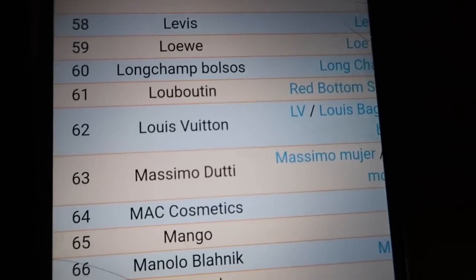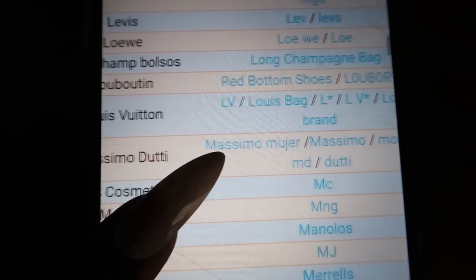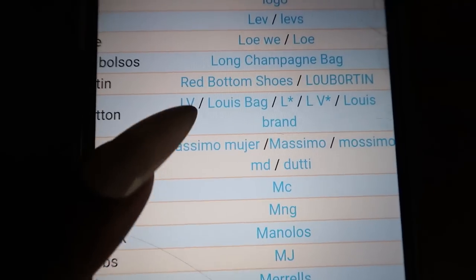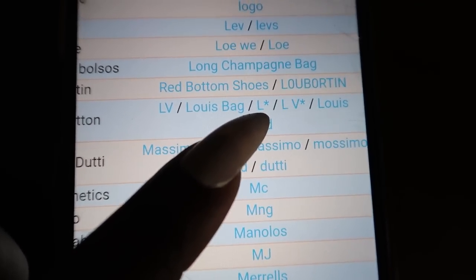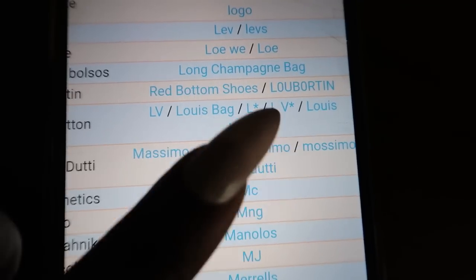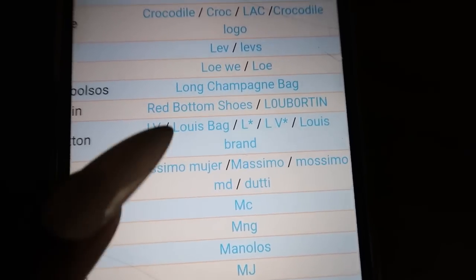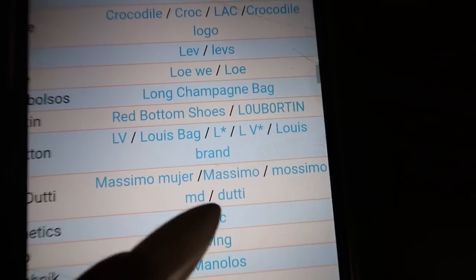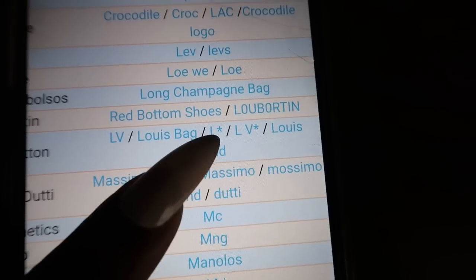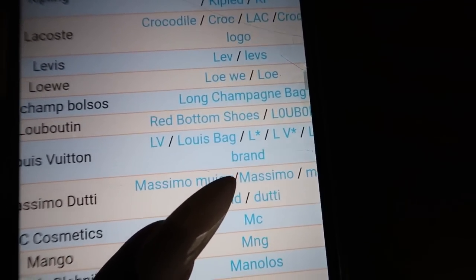Let's go to a popular one. We're going to go to number 62, which is Louis Vuitton. For Louis Vuitton, the codes are either LV slash Louis bag, an L with the asterisk, L space V, Louis brand.